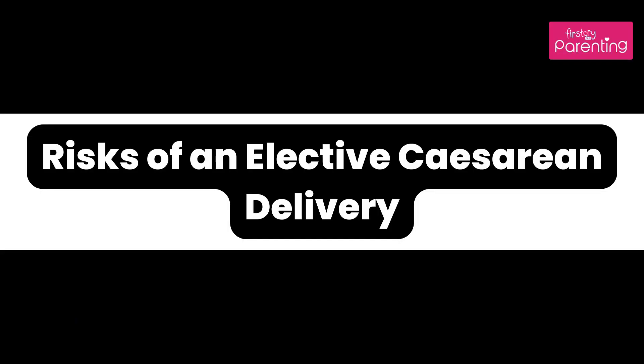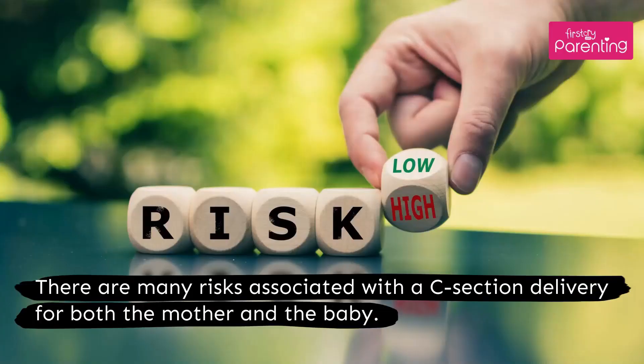Risks of an elective cesarean delivery. There are many risks associated with a C-section delivery for both the mother and the baby.